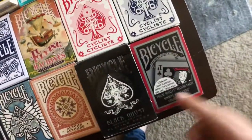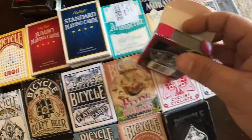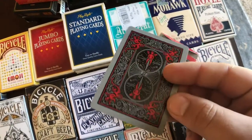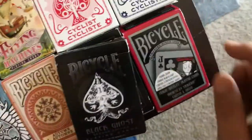We got the Bicycle Tragic Royalty. I am not a huge fan of these playing cards, but you can see they have like Tim Burton-style faces on them. Super edgy. Definitely not something I would use — maybe that'll be one that we give away.